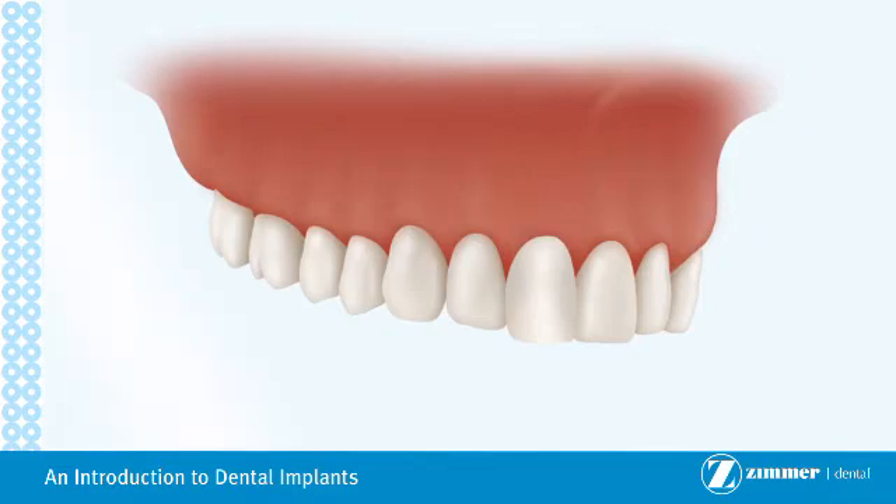The advantages of implants vary by patient and procedure, but choosing dental implants as your treatment option can offer you a number of significant advantages.